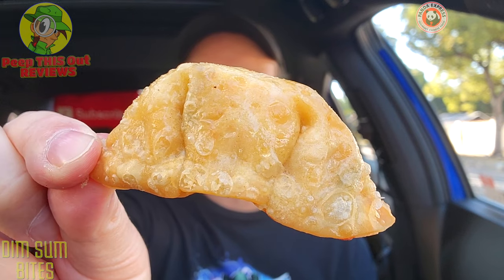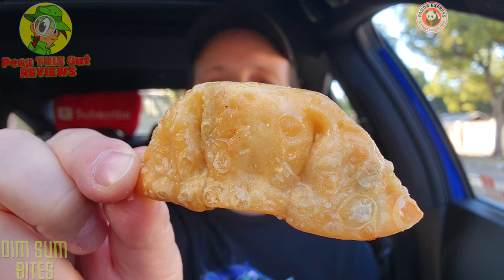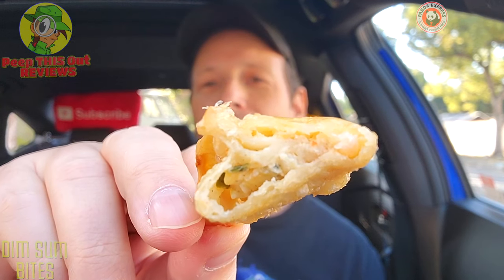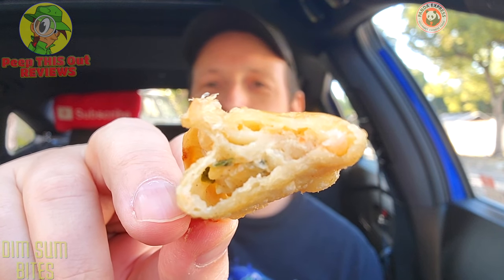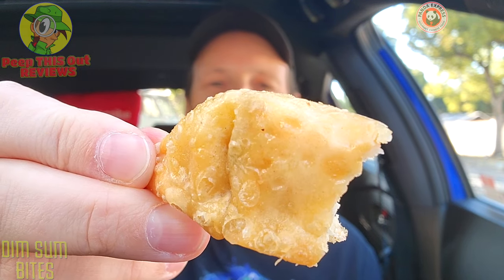For the main event — again, this looks like standard gyoza you'd find at any fast food Chinese restaurant, but the combination of cream cheese, shrimp, and lobster — I'm hoping that's going to be pretty banging. I needed more of these in the box than the others. I'm getting almost a crab rangoon situation — like the folded fortune cookie thing with cream cheese and some crab in there. Very, very nice. I'm tasting more of that cream cheese action and maybe a little bit of the shrimp, but in terms of lobster, I guess it's in there.